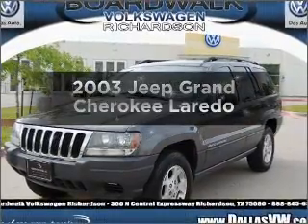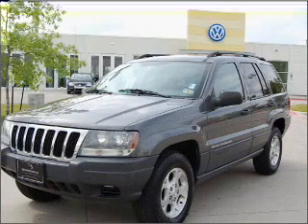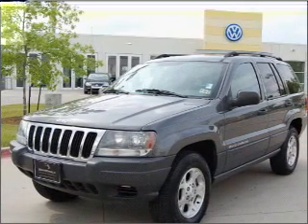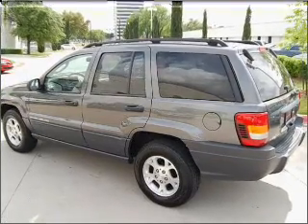Get noticed in this 2003 Jeep brand Cherokee — this is the set of wheels you've been looking for. With a reliable six-cylinder engine connected to a smooth-shifting automatic transmission, premium wheels lend a distinctive appearance.